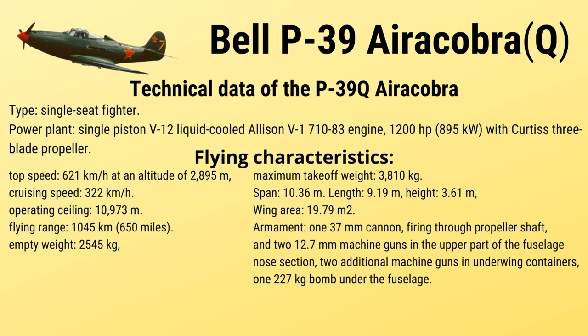Empty weight: 2,545 kg. Maximum takeoff weight: 3,810 kg. Span: 10.36 m; length: 9.19 m; height: 3.61 m. Wing area: 19.79 m².